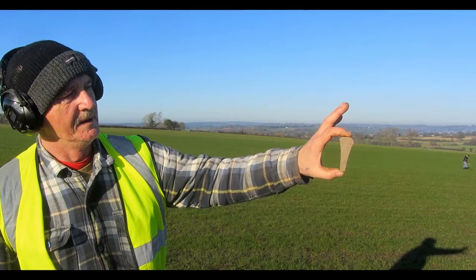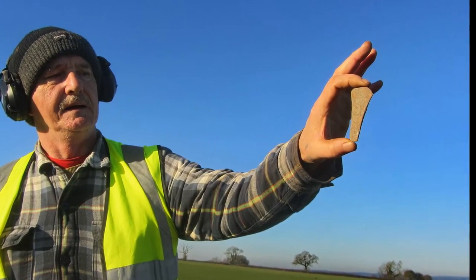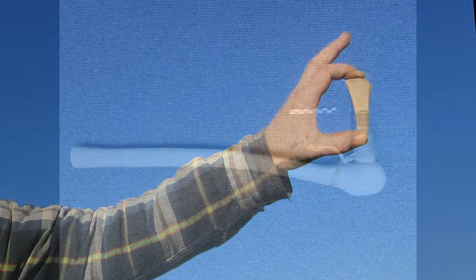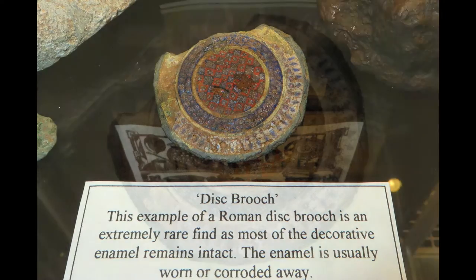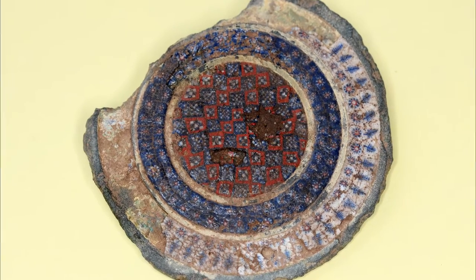One of my best finds was a Bronze Age axe, dated to 2500 BC, in very good condition. It was only between 500 and 1,000 yards from where we now know there's a very high status Roman villa. On this land we also found an enameled Roman brooch — there's only another one or maybe two of these — dated around the first or second century.